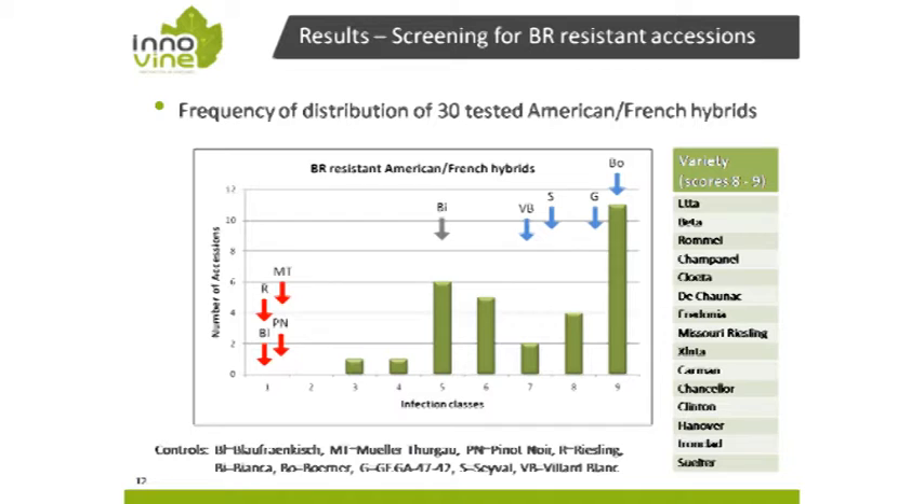We screened a set of 30 accessions from the group of American-French hybrids. About 15 of these — roughly half — showed very high scores of rating class 8 or 9. These are listed on the right-hand side, and for most people these are really unknown names. However, they represent a set of sources that can be used immediately in breeding programs and are present in most repositories. Red arrows indicate the traditional highly susceptible accessions.